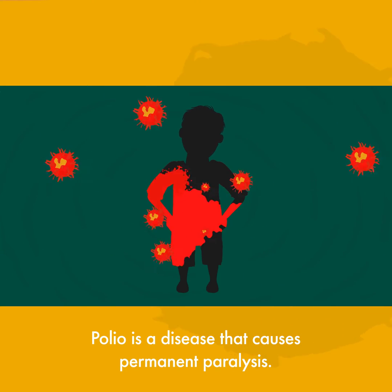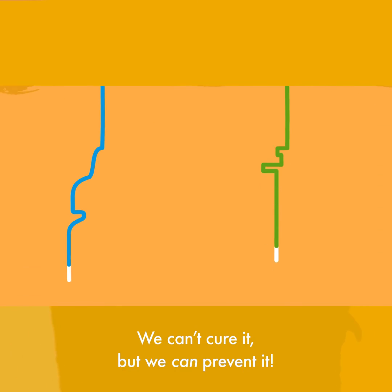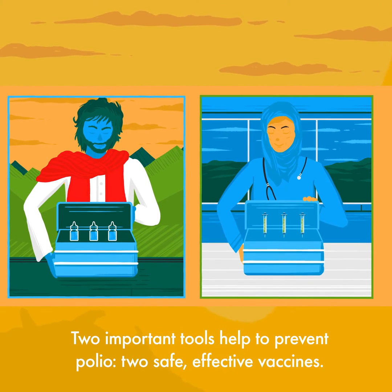Polio is a disease that causes permanent paralysis. We can't cure it, but we can prevent it. Two important tools help to prevent polio: two safe, effective vaccines.